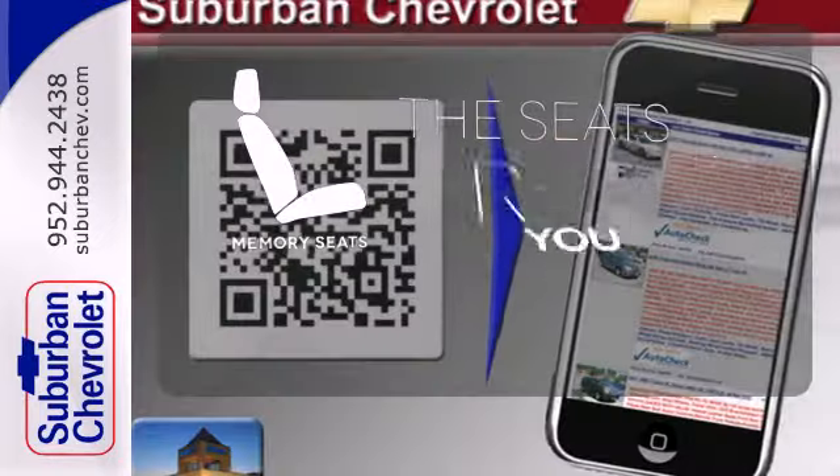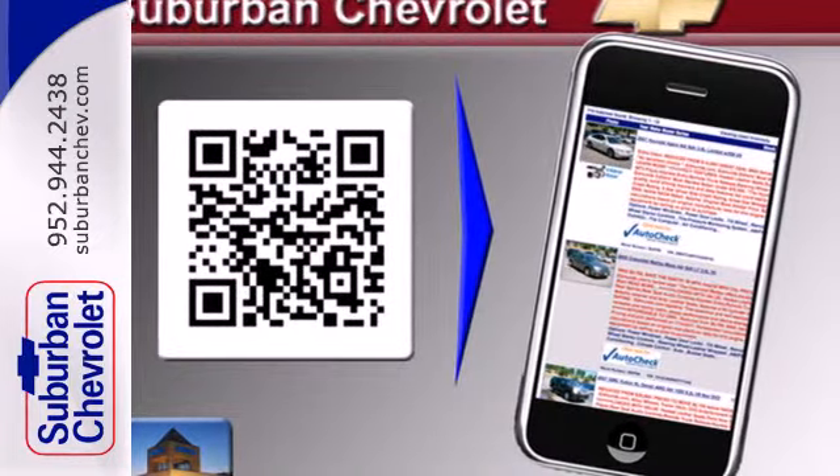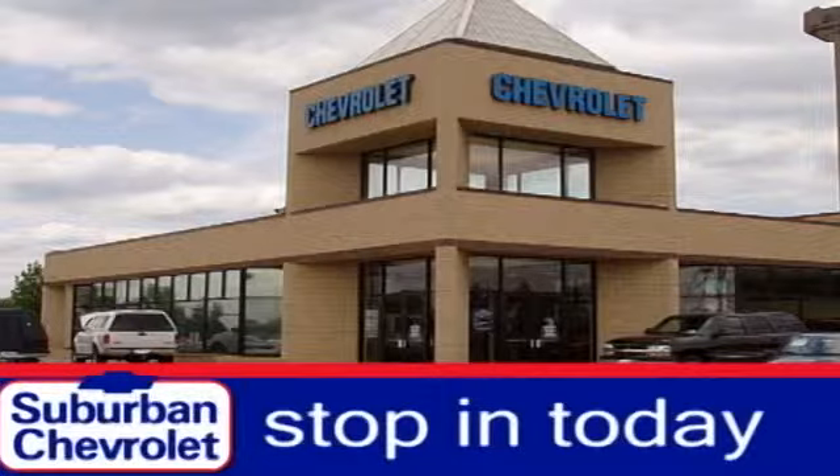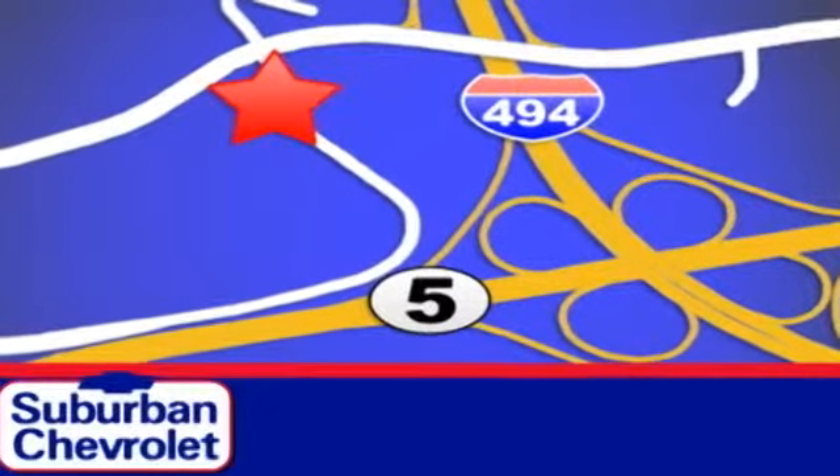Let the memory seats adjust to your preferred setting. This Suburban is a ride you and your family will wholeheartedly agree upon. Stop in today for a no obligation test drive and shop over 16 acres of inventory. We are conveniently located in Eden Prairie at Highway 494 and Highway 5.